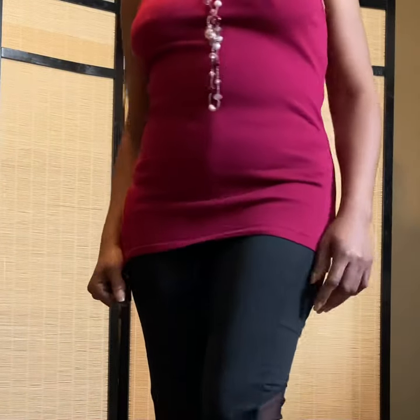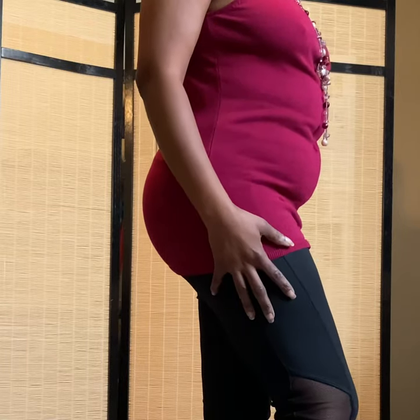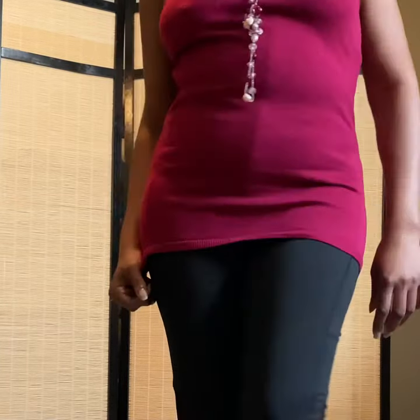Hi guys, welcome back to my channel. Today I will be showing off some summer tops. I just got these new summer wear in La Chateau, and if you want to see all my summer wear for 2021, keep watching this video.